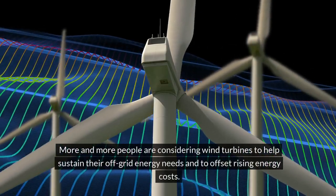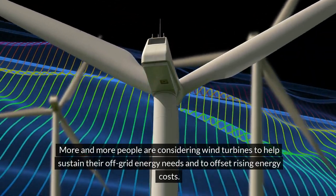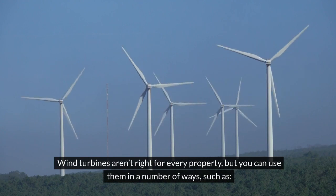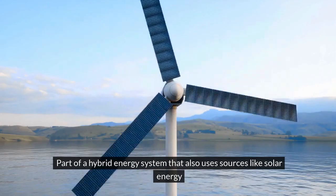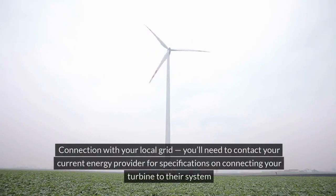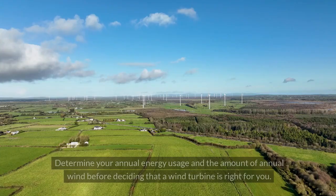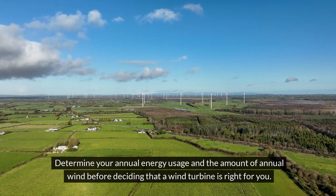More and more people are considering wind turbines to help sustain their off-grid energy needs and to offset rising energy costs. Wind turbines aren't right for every property, but you can use them in a number of ways: as part of a hybrid energy system that also uses sources like solar energy, in connection with your local grid, or as a source for 100% of your energy if you have a good location. Determine your annual energy usage and the amount of annual wind before deciding if a wind turbine is right for you.